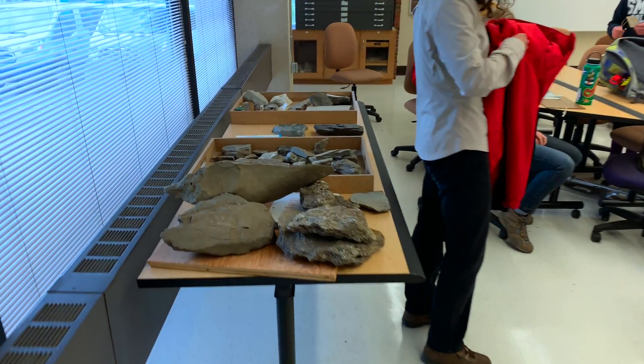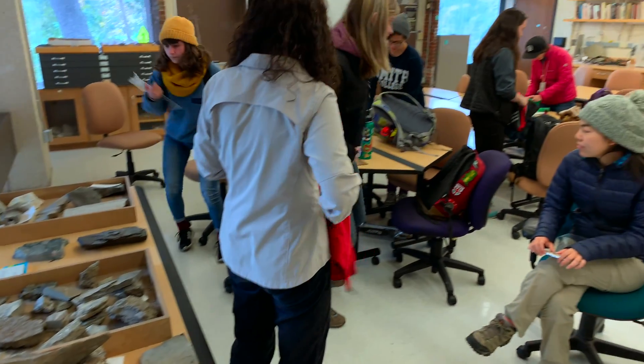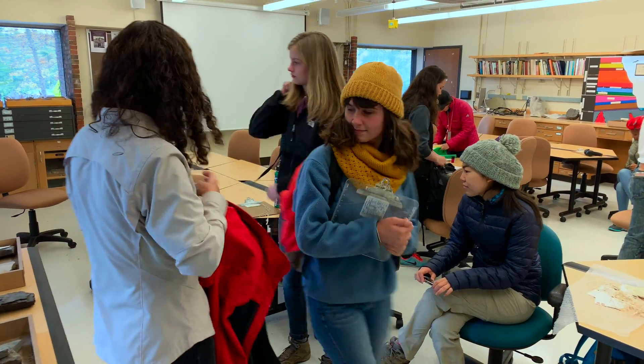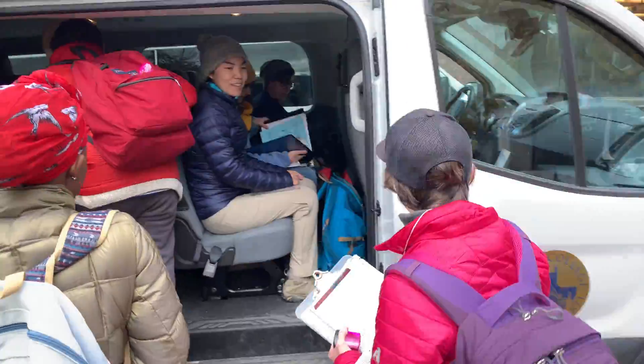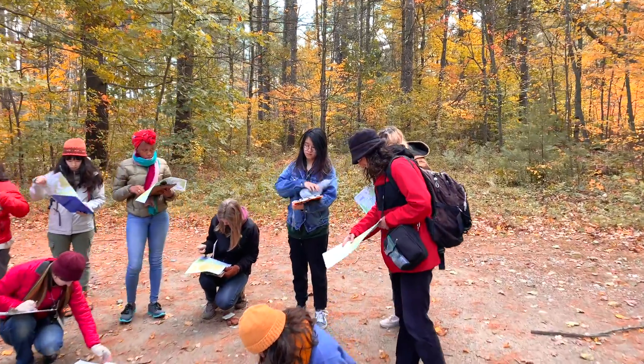You can grab the sticks here and the first aid kit, and head towards our vehicle, which is this van 44 on the left. Van 44? Yes. We're going to go on a short hike.